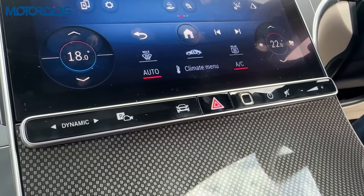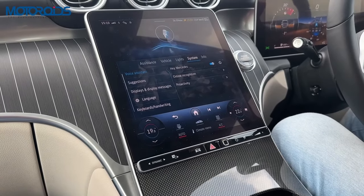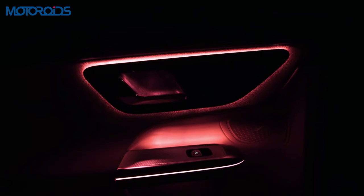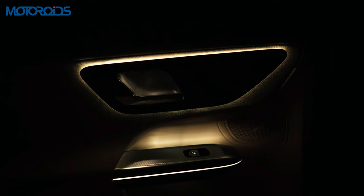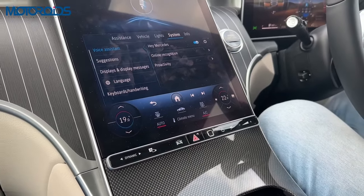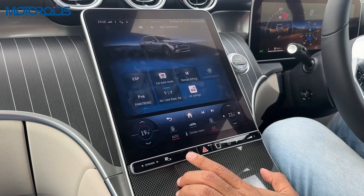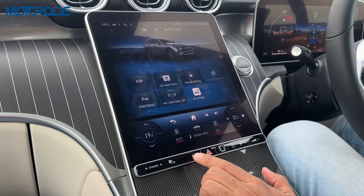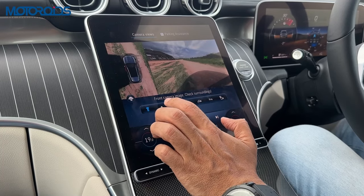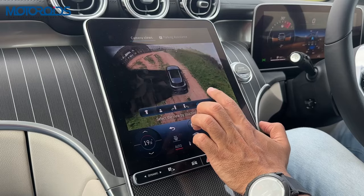Some of the controls are here. It also comes with a fingerprint scanner which can be used to personalize your settings — the moment you scan your finger, the settings in terms of ambient light and all other personalized settings will be applied. That's all you have to do to get the car to your favourite settings. All the car settings can be brought onto the screen with a hit on this little button. This button here brings the 360 degree camera — it's a high resolution, super clear camera — really fantastic.